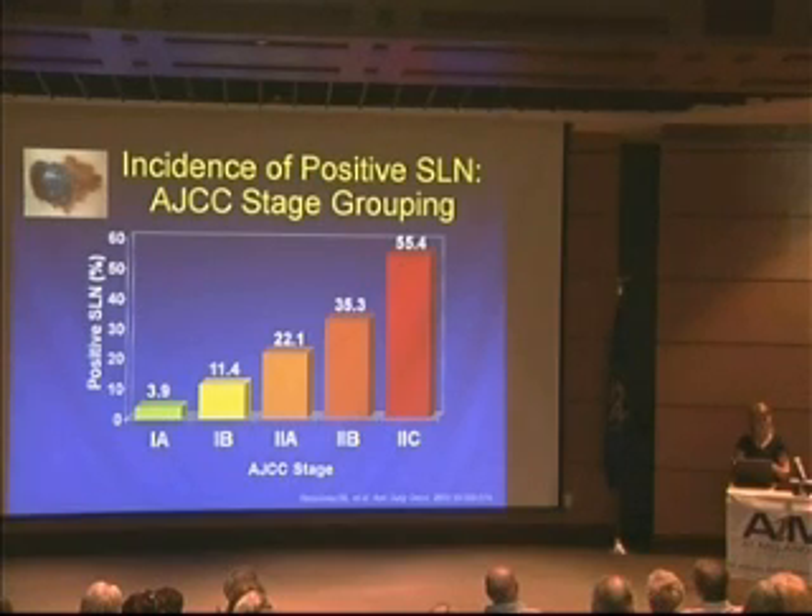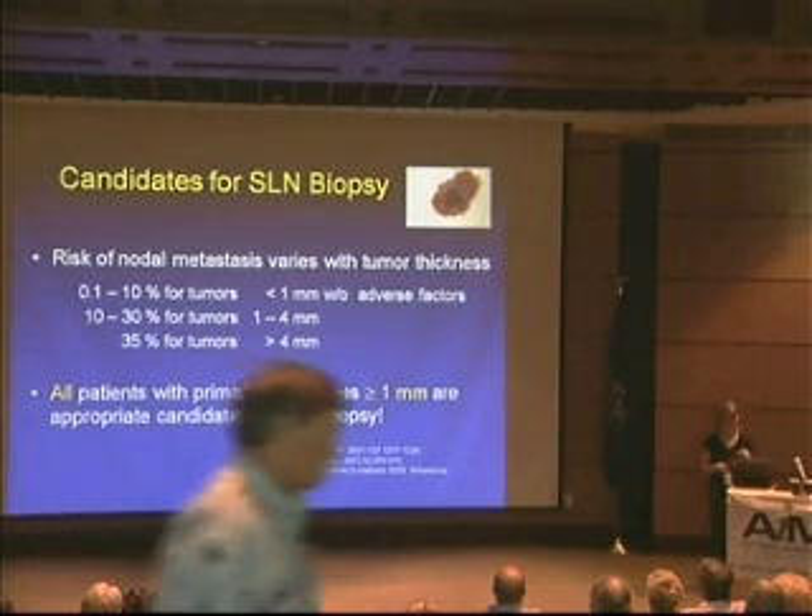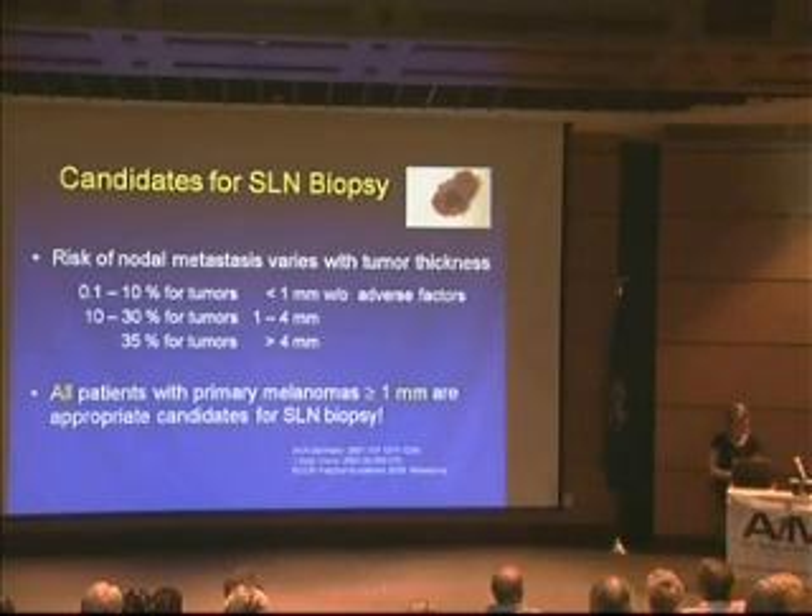For instance, a stage 1A — a melanoma less than 1 millimeter with no other negative prognostic features — has about a 4% chance of spreading, whereas stage 1B is around 11%. With melanoma, we're not as worried about the diameter on the outside — we're more worried about how invasive it is in the skin. We classify that by Breslow depth or thickness: less than 1 mm is thin, 1 to 4 mm is moderate thickness, and greater than 4 mm is thick.